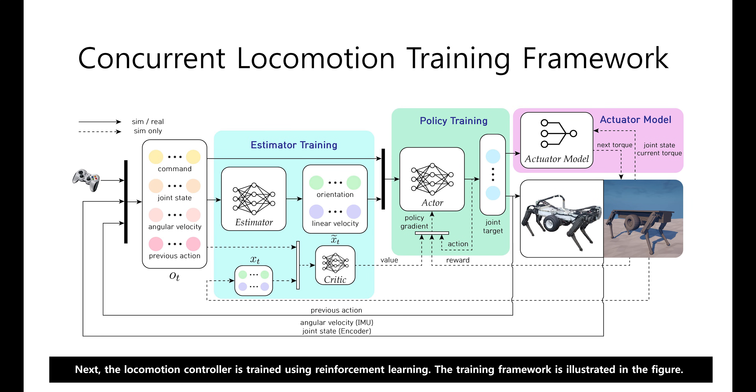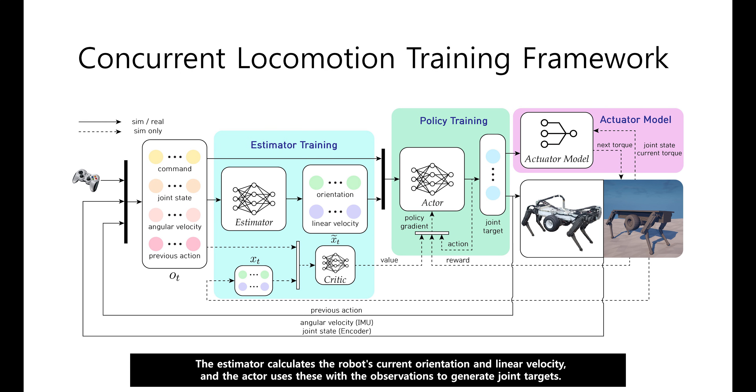Next, the locomotion controller is trained using reinforcement learning. The training framework is illustrated in the figure. The estimator calculates the robot's current orientation and linear velocity, and the actor uses these with the observations to generate joint targets. The actuator model then computes the torque based on the joint target and joint states, ensuring the simulation closely mirrors the robot's real-world behavior.